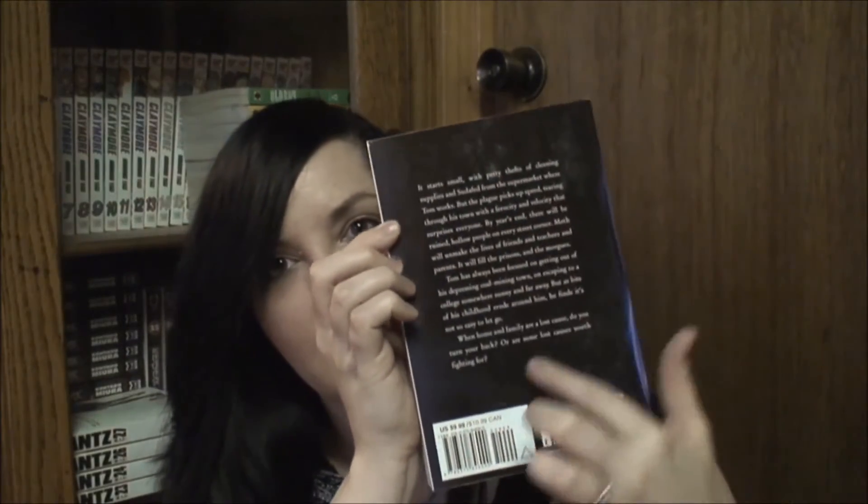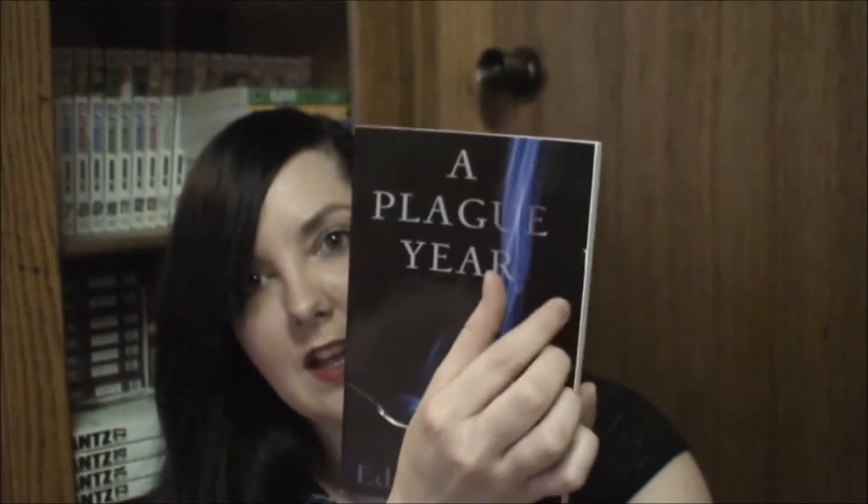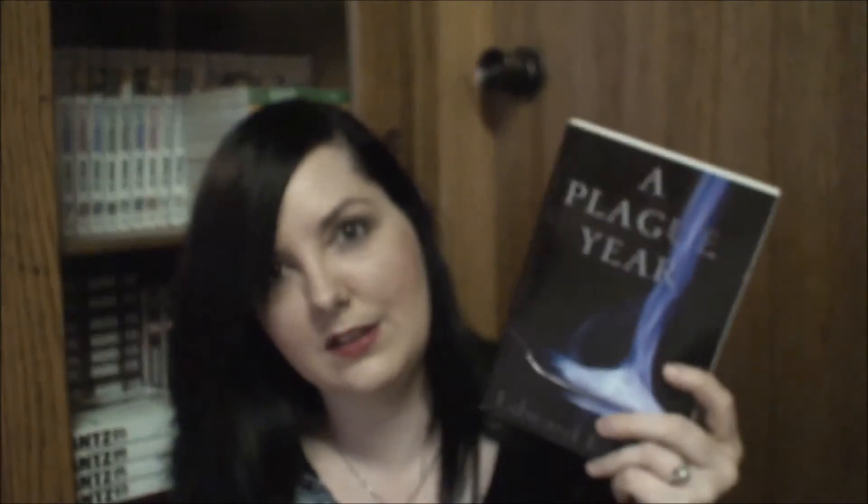Next is The Plague Year by Edward Bloor. Other than some scuffing — you can see it looks foggy — there's a slight tear to the cover. But if I take this in my work bag to read at work, that would probably happen anyway. So I'm pretty happy with this one. This was only $1.32.